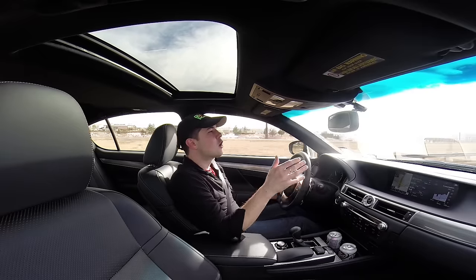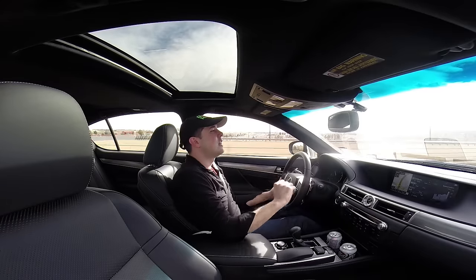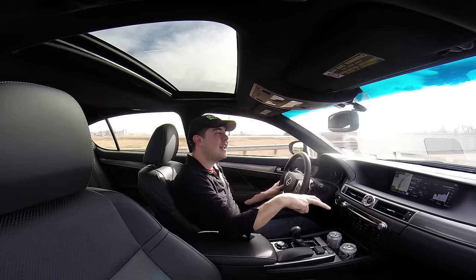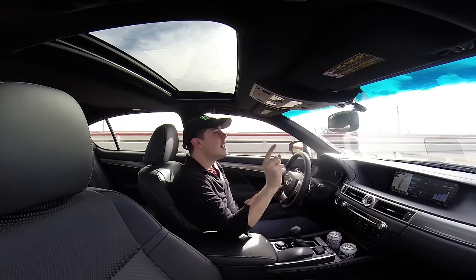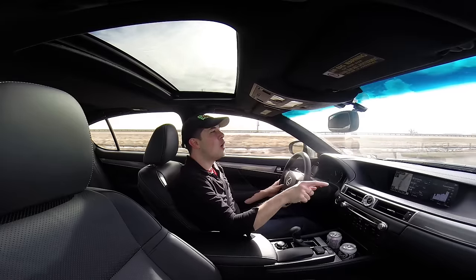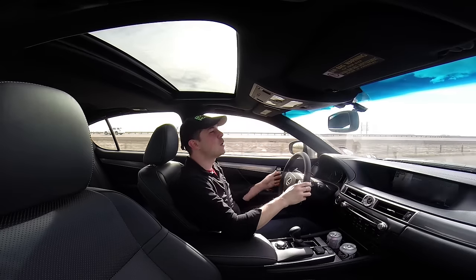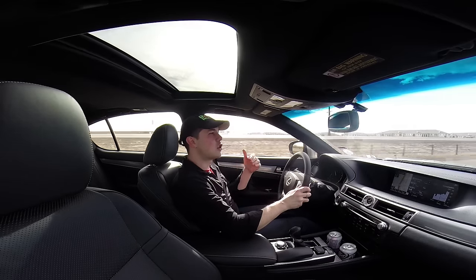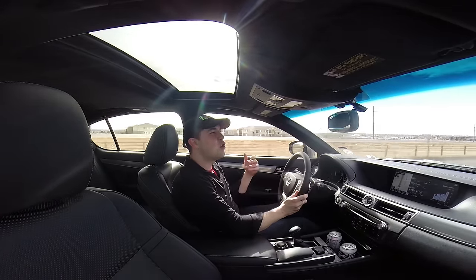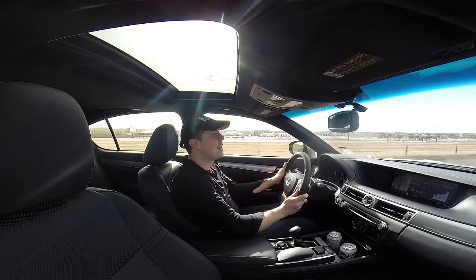Lexus says you can fit four golf bags in the trunk, so there's good room in the GS 350 F-Sport. You have your entertainment system, dual climate control, and heated and cooled front seats. The cool thing is they have an auto feature — they'll adjust automatically based on ambient temperature. When you first get in on a cold day they'll max out, then slowly back down as the seat heats up, letting the vehicle be intelligent for you.